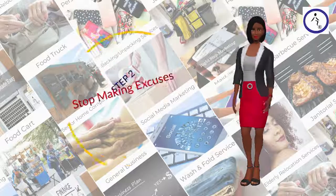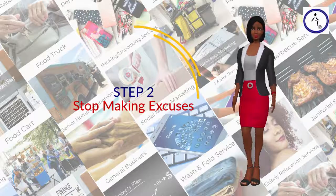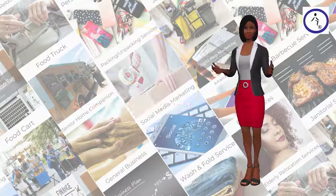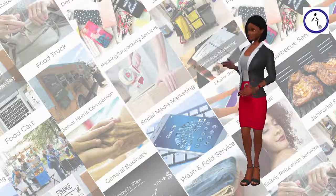Step 2: Stop Making Excuses. Excuses are what holds you back, and they are almost always the only thing between you and your goal. Identify the excuses you make and figure out a way to prevent making those excuses.